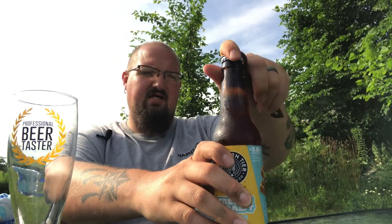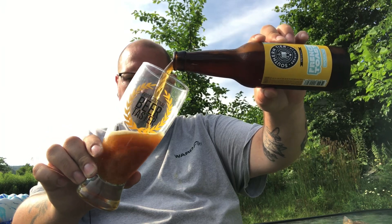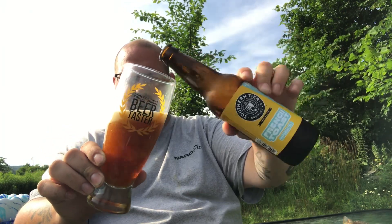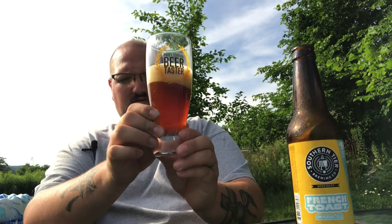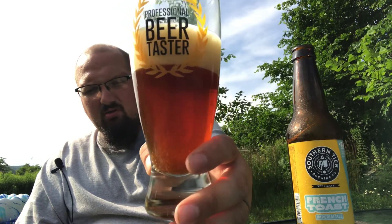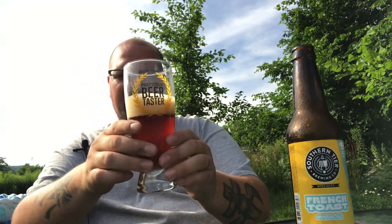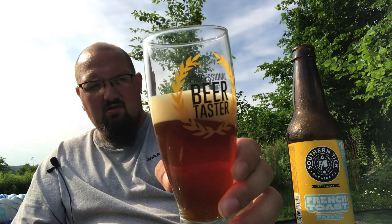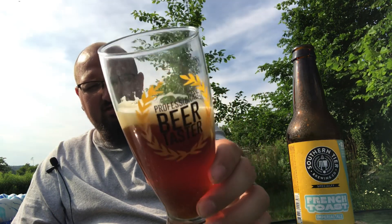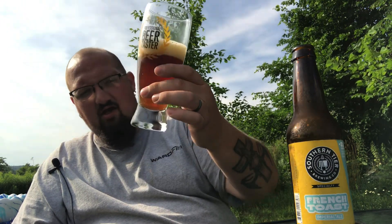I've had a few from these guys on this channel, but it's the first time I've had this one. Let's pour it in. It pours a dark amber golden, or orange-red, with about two fingers of a khaki, roasty-looking head with thick bubbles. Definitely clear.